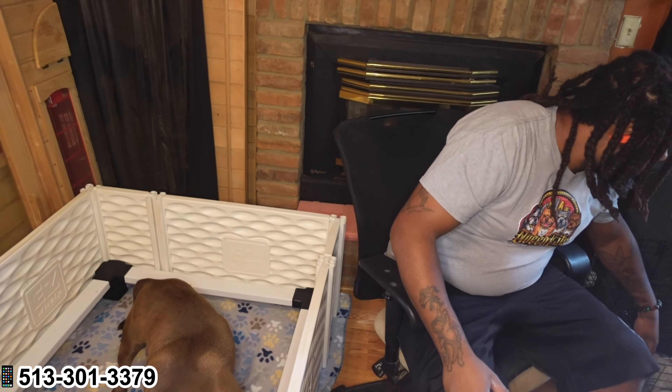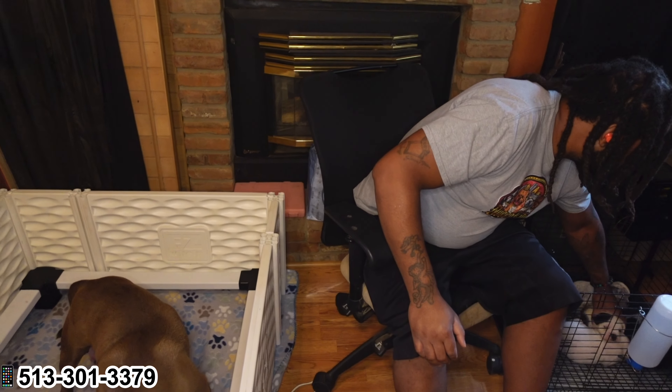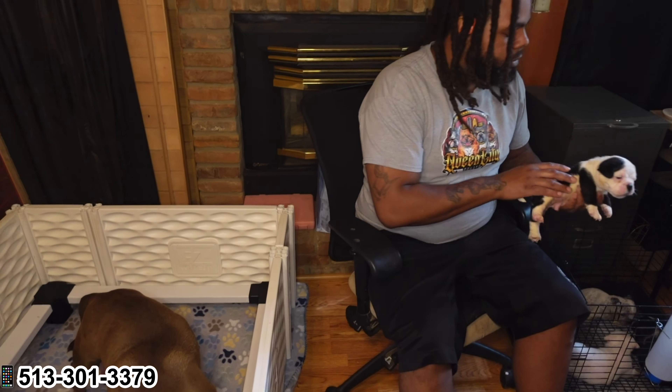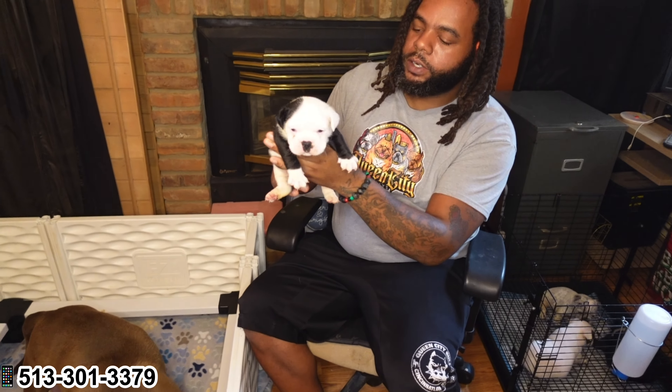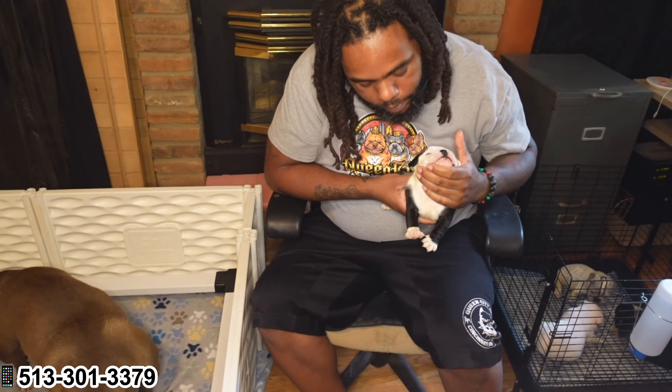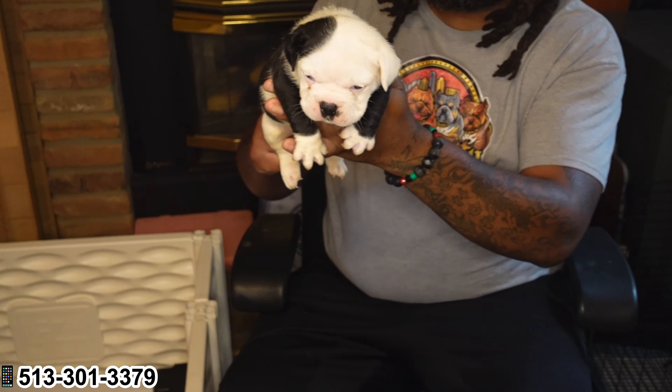I'm going to show y'all these No Limit pups and give y'all a quick update. I'm going to start with this boy right here — he's the only male that's going to be available out of this litter, actually the only pup that's available. Look at this boy. He got the little short and stubby legs on him. He boned up. He got a fat old head on him. He looking just like his daddy. He loaded with the neck and shoulders too. Full tail. This is an exotic bully right here. I want y'all to see this boy next to his daddy, so y'all can see how much he looks like his daddy.